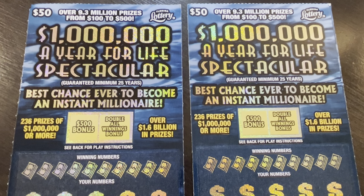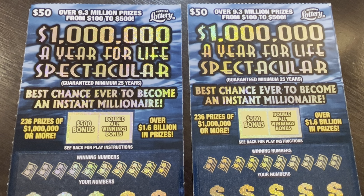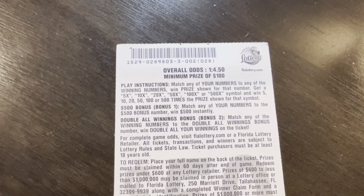We have two $50 scratch-off tickets from the Florida Lottery — $1 million a year for life. Spectacular. Top prize is $1 million a year for 25 years. Not bad.